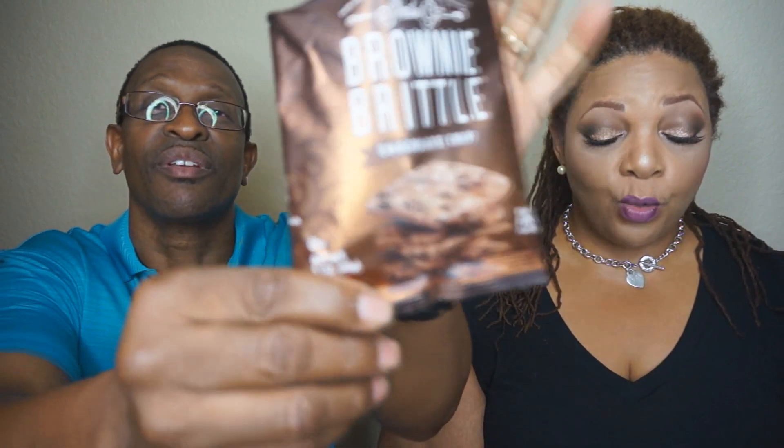Next is Brownie Brittle — hide this stuff like ants to a picnic, your friends will arrive out of nowhere once the secret is out of the bag. I love brownies and chocolate. It tastes like Cocoa Puffs — pretty good. That's actually something we would eat.